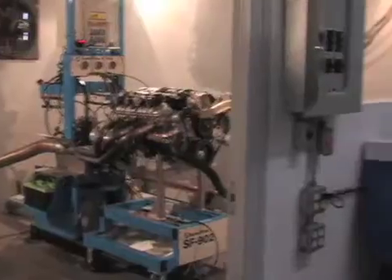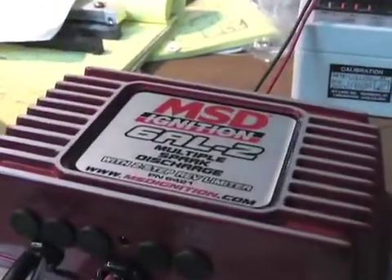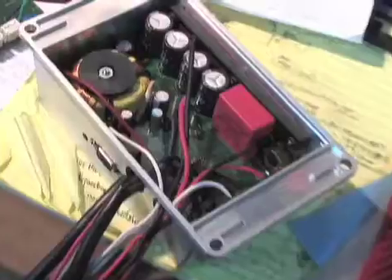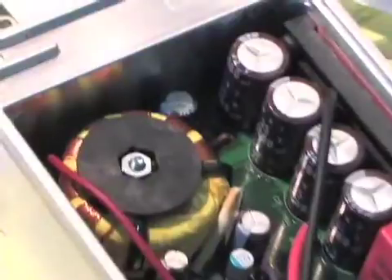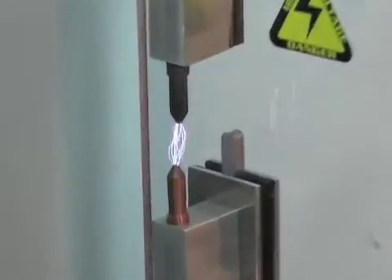On our trip through MSD, we saw their engineers testing their new 6AL2 ignition system. This all-new ignition is the next generation of 6-series ignitions from MSD, and features a digital controller, built-in two-step rev control, and of course higher output multiple sparks.